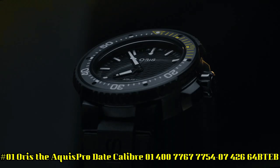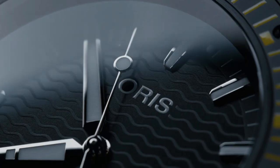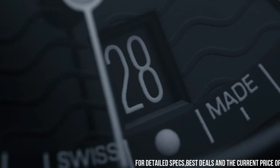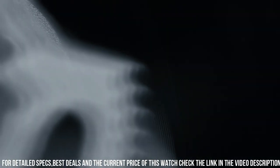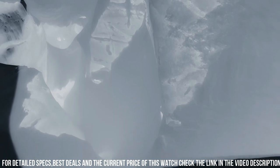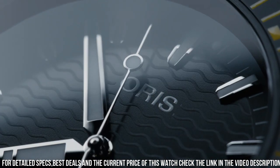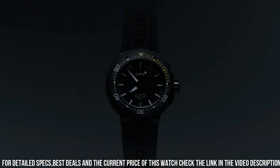Number 1: Oris The Aquis Pro Date Caliber, 01-400-7767-7754-07-426-64BTEB. Case: Aquis 49.5mm titanium black DLC plated. Movement: automatic winding, date — developed by Oris. Dial: black. Strap/bracelet: rubber. Case shape: round. Case dimensions: 49.5mm. Case material: titanium. Dial color: black. Crystal: scratch-resistant sapphire. Bezel: unidirectional rotating. Screw-in crown: yes. Water resistance: 1000m. Case back: solid. Band material: rubber. Color/finish: black. Clasp: push deployment buckle. Lug width: 26mm. Movement: automatic.